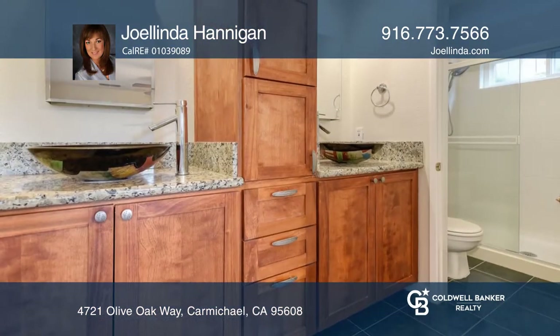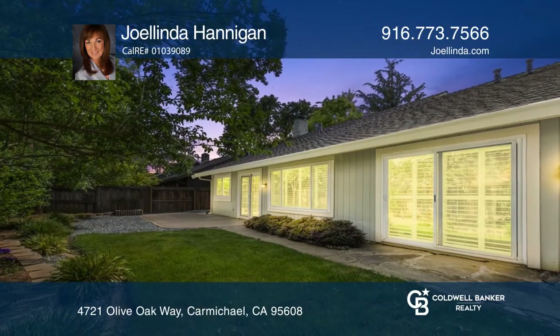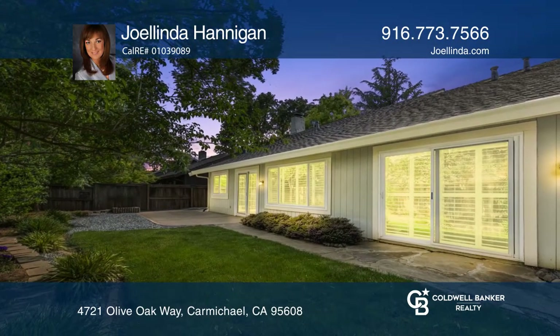The two-car garage offers pull-down storage and a workbench. Step out to a large rear patio, low-maintenance yard and storage shed.